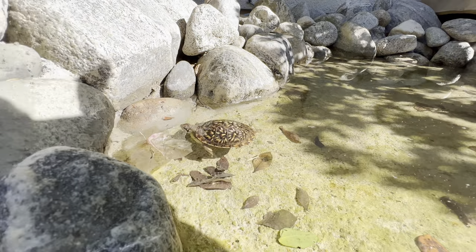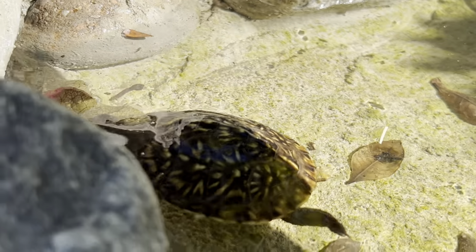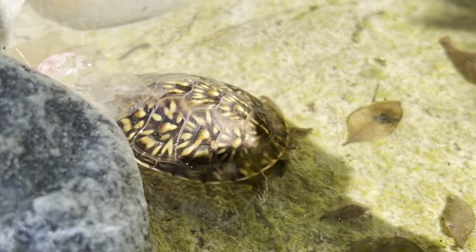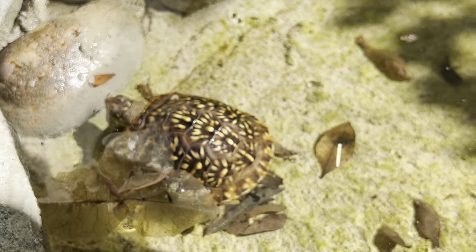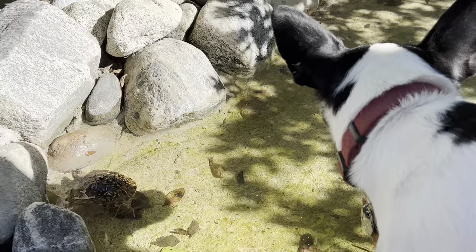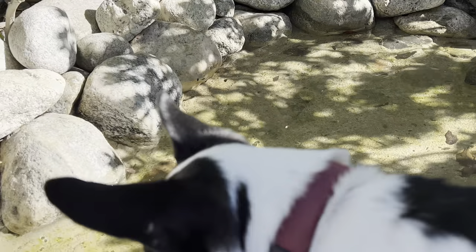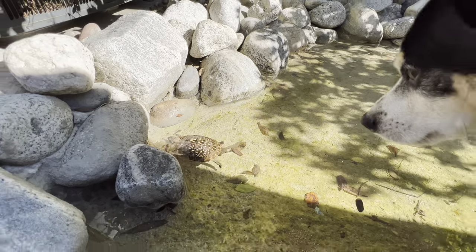Here's a cool sight — box turtle Green. Look how beautiful that ornate shell is! Green's about 10 months old now. And look who else is here — that's Rocky! He's fascinated with baby Green in the water.